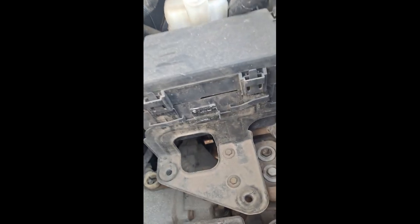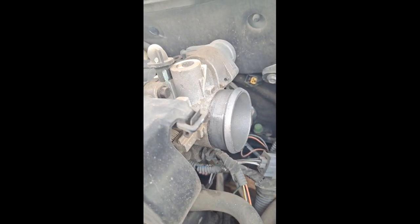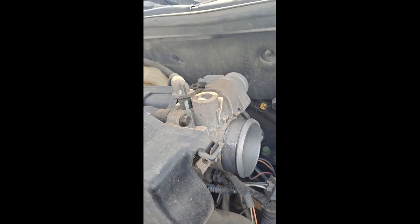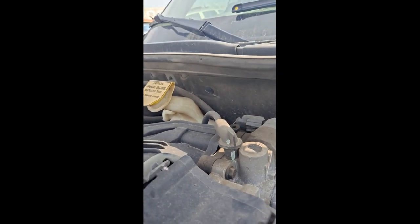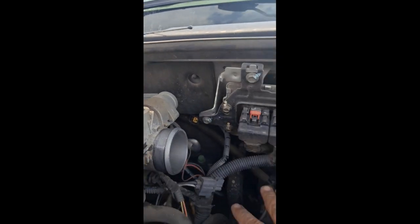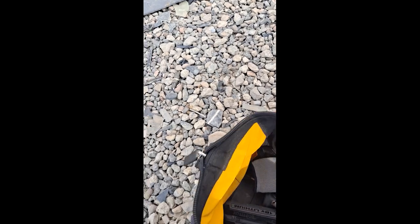I hope I have that size socket to get this piece out, but something tells me — well, thank god I've got a nice impact driver with batteries.